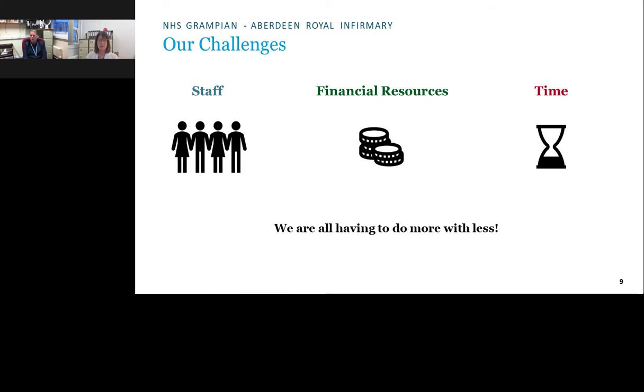Silo budgets make it difficult to reinvest savings made in one area back into the laboratory budget. The time challenge is compounded by conflicting demands: training new staff, delivering essential services and turnaround times, attending conferences, maintaining quality management systems, and satisfying external accreditors. The conclusion is that staff are having to do more with less.